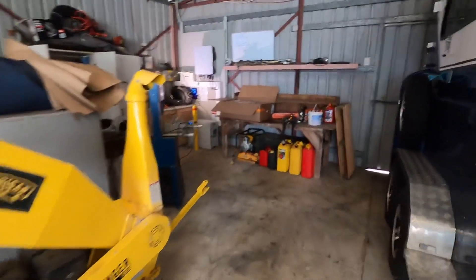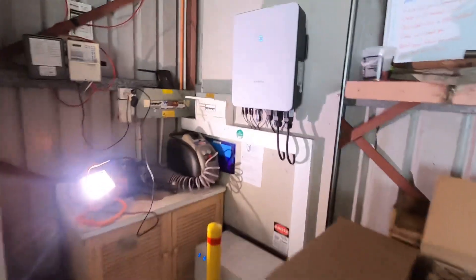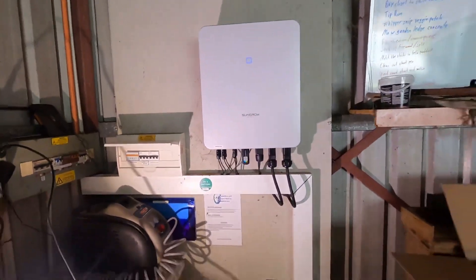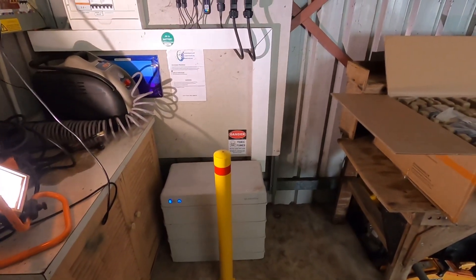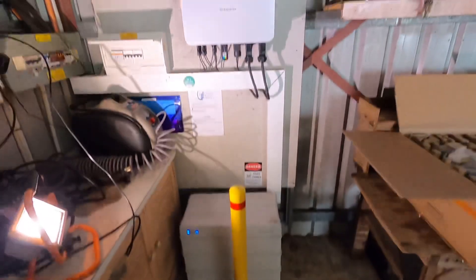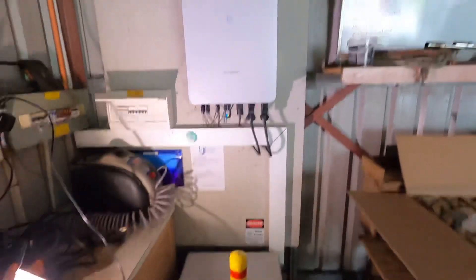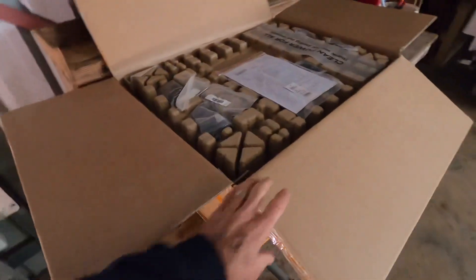Hey guys, I'm back on a SunGrow site that I installed probably a year or two ago now. This site features in one of my earlier YouTube videos, as it was my first SunGrow system. I'm back on site because the inverter's failed, and SunGrow provided us with a replacement.